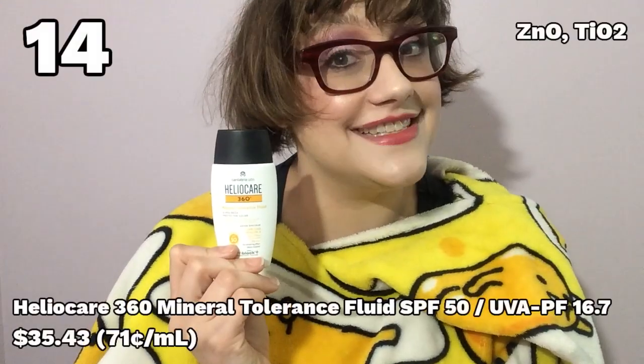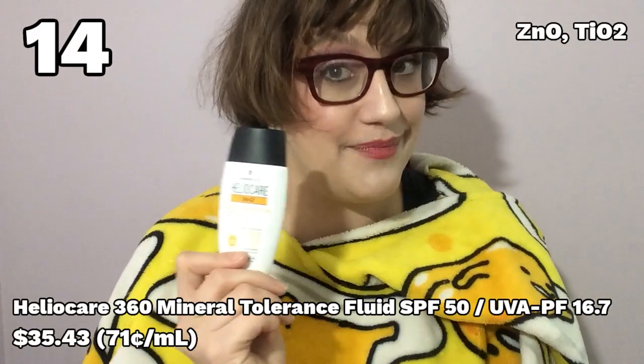Number 14: the Heliocare 360 Mineral Tolerance Fluid SPF 50. This is my one slip-up in terms of sunscreens with tints — it did not advertise itself as such. You have to look at the ingredients list and notice there are iron oxides on there. It's actually very nice in terms of texture, and because it does have a tint, it blended into my skin beautifully with no white cast. But this tint is clearly not universal — you can see the tint kind of separating out from the rest of the sunscreen — so I don't think this would look good on anybody with skin darker than mine. If they were to come out with a whole range of tints, I'd consider recommending it. But since they don't, I won't. It's also quite pricey.